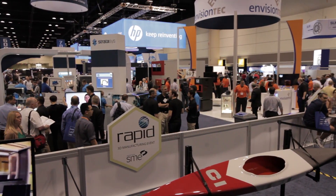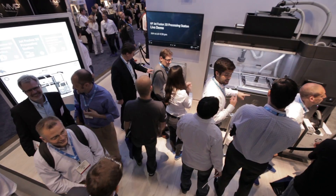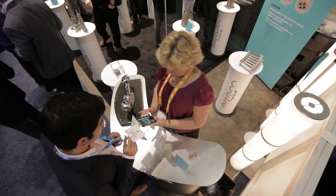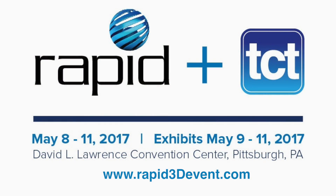I invite you to join us at SME's Rapid plus TCT event, the leading manufacturing event in 3D technologies, which will take place here in Pittsburgh, May 9th through 11th.